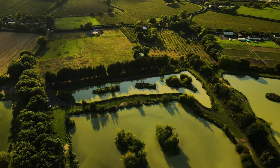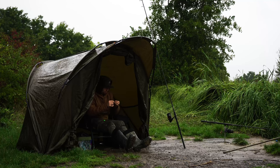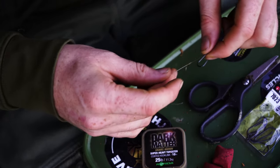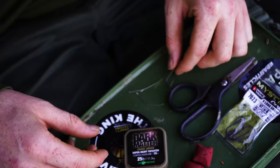My desire to target catfish has stemmed from accidentally catching them whilst carp fishing on venues that cats also inhabit. So naturally my approach became the way I'd fish for carp, but I would just step up my gear a bit stronger to handle the weight you're going to have to deal with when catching them.